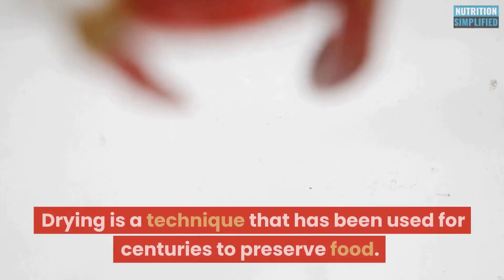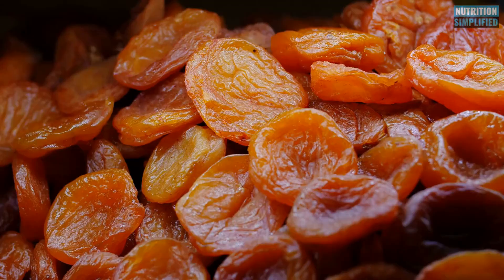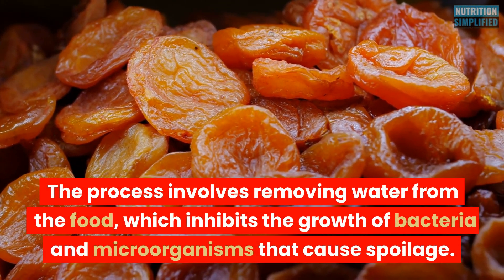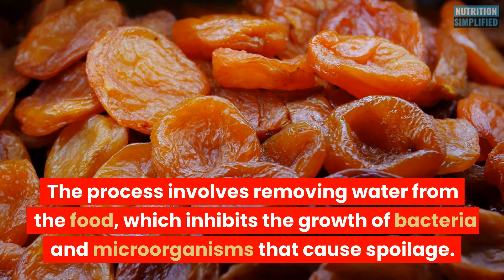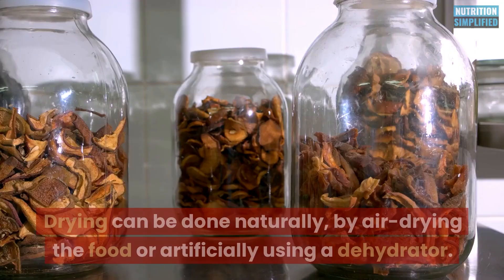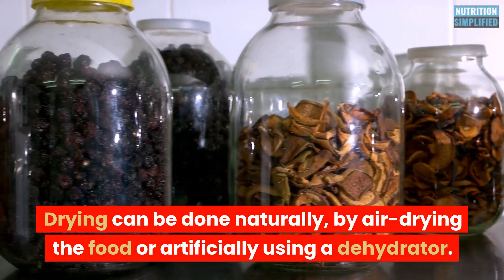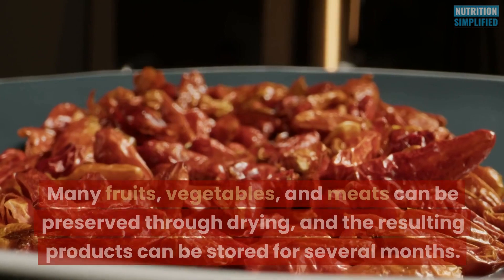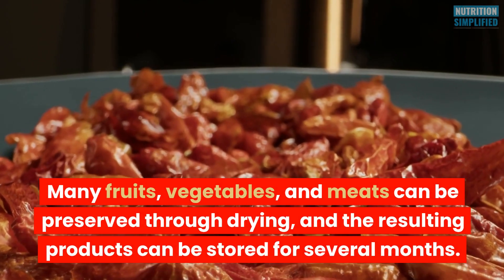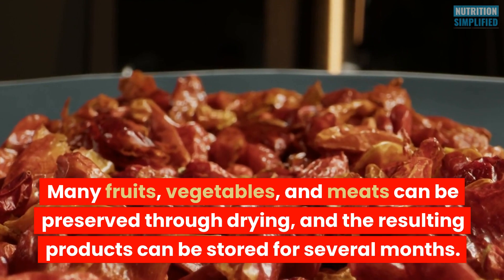Drying is a technique that has been used for centuries to preserve food. The process involves removing water from the food, which inhibits the growth of bacteria and microorganisms that cause spoilage. Drying can be done naturally by air drying the food, or artificially using a dehydrator. Many fruits, vegetables, and meats can be preserved through drying, and the resulting products can be stored for several months.